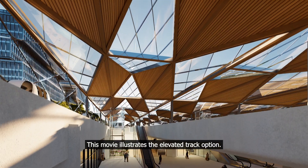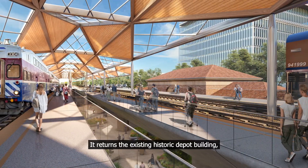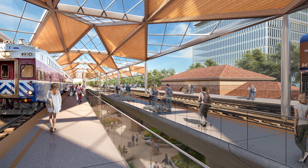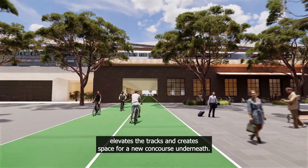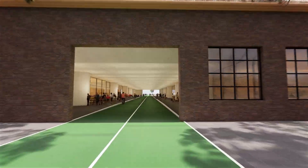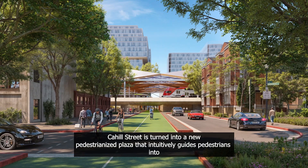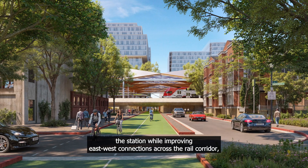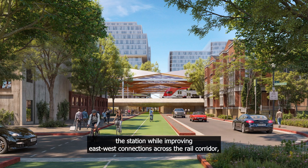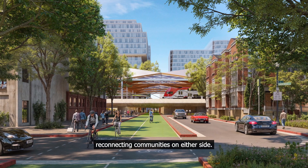This animation illustrates the elevated track option. It retains the existing historic depot building, elevates the tracks and creates space for a new concourse underneath. Keir Hill Street is turned into a new pedestrianised plaza that intuitively guides pedestrians into the station while improving east-west connections across the rail corridor, reconnecting communities on either side.